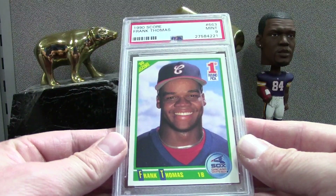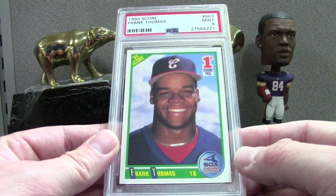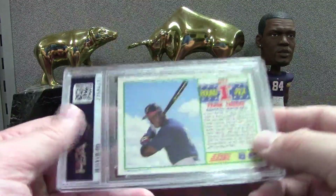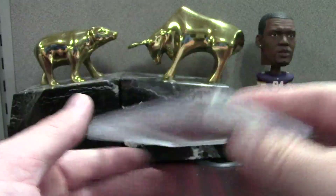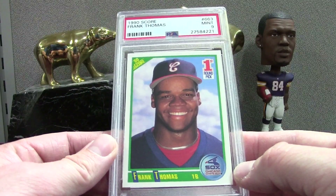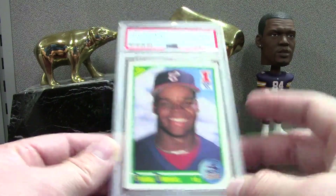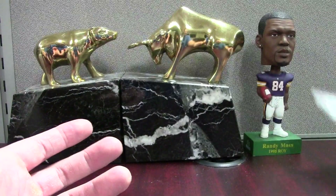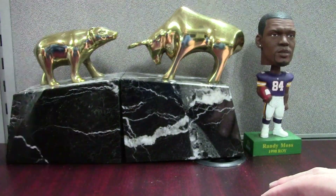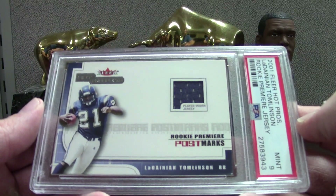Starting off with a Frank Thomas Score. This is a set I sent probably six or seven of these Frank Thomases in and I didn't do as well as I thought — maybe the deceptive white borders — but a bunch of eights and nines, I think there were a couple tens. If you're sending a card like this in you kind of need to get at least a nine, but you're really looking for tens.